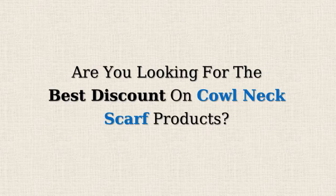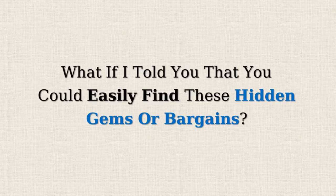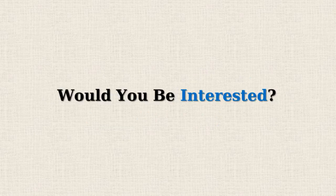Are you looking for the best discount on cowl neck scarf products? Amazon often offers 50% or more reductions on selected items, but doesn't promote them due to the lower profit margins. What if I told you that you could easily find these hidden gems or bargains? Would you be interested?